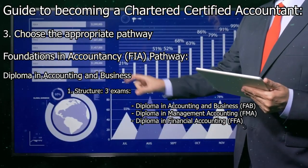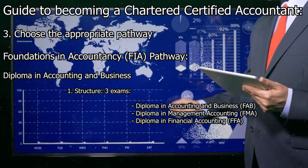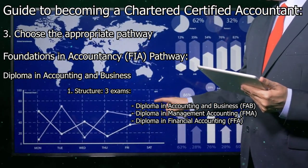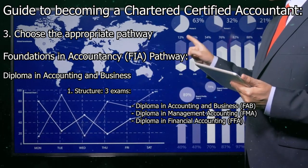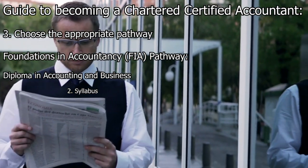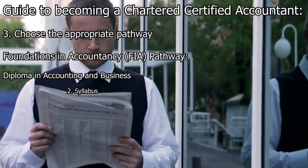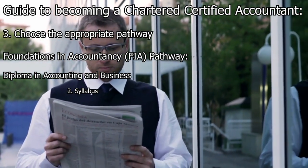FFA builds on FAB and covers advanced financial accounting topics such as preparation and analysis of financial statements, accounting standards, and the conceptual framework. The syllabus for each exam is designed to provide a strong foundation in accounting, finance, and business concepts.